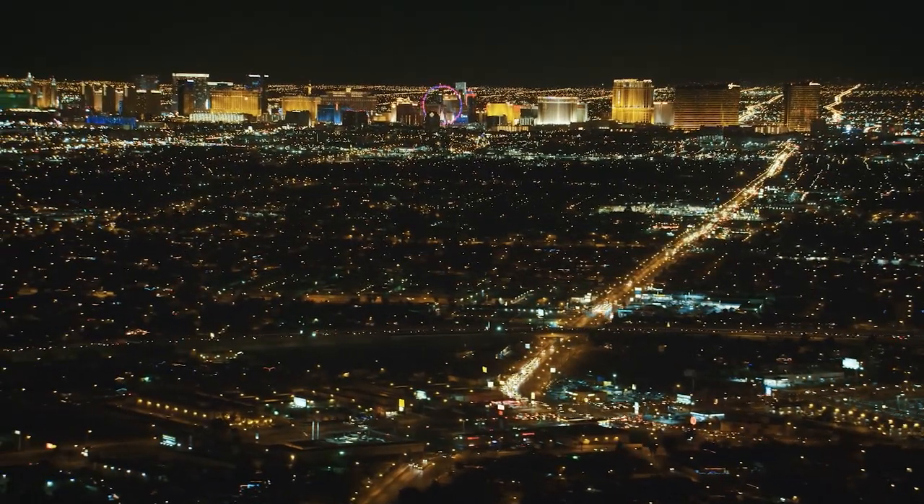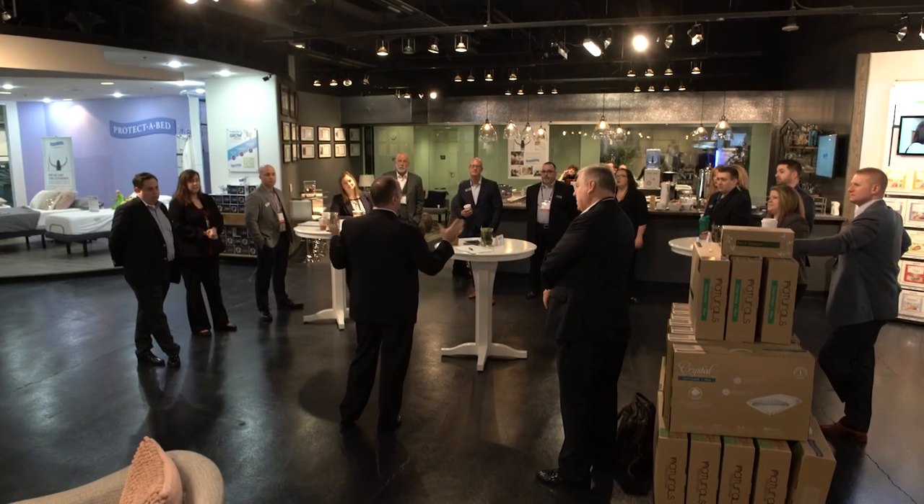From all of us at Protect-A-Bed, thank you for making it to the 2019 winter market. You may have noticed things were a little different this year.